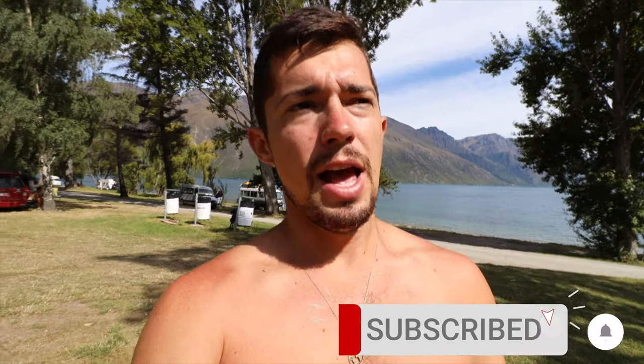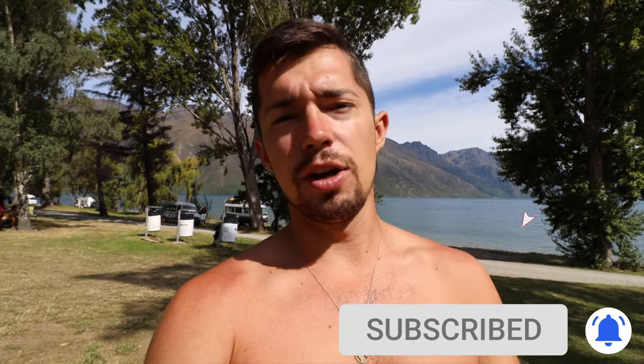If you want to see more videos like this, hopefully you liked this road trip today. It was a little bit different than usual because of the turn of events, but we wanted to show you some of the cool parts of New Zealand. Hit that subscribe button if you want to see more videos like this in New Zealand and other countries coming up. If you liked this video, give it a thumbs up and we'll see you guys in the next video.